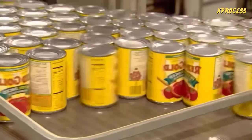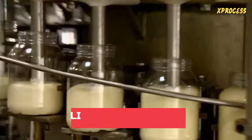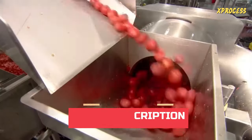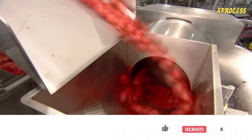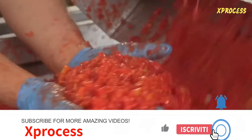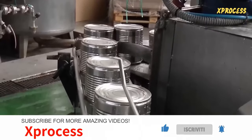If you want to know how mayonnaise is made, you can find the link in the description and the first comment. Please like the video if you enjoyed it and share it with someone who might be interested. Don't forget to subscribe to this channel and enable notifications for more amazing videos. Thanks for watching.